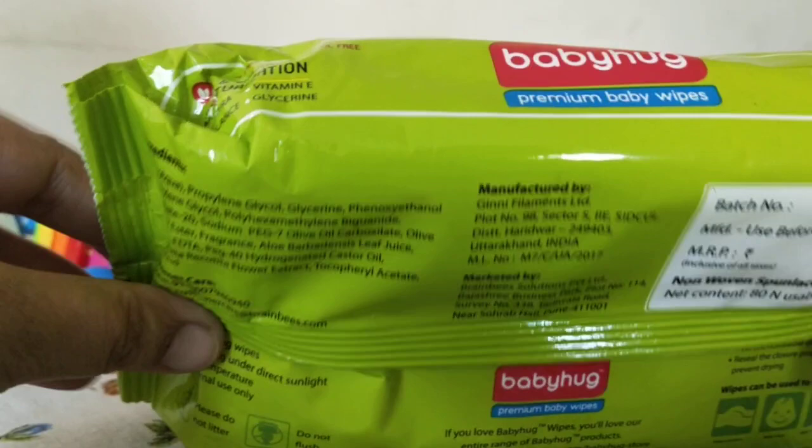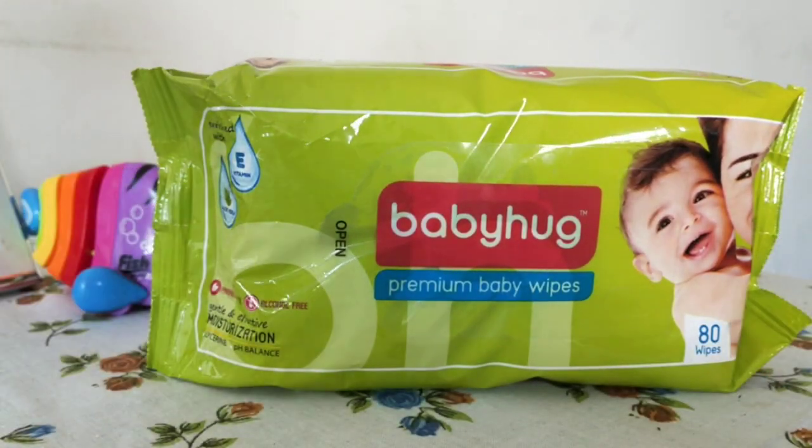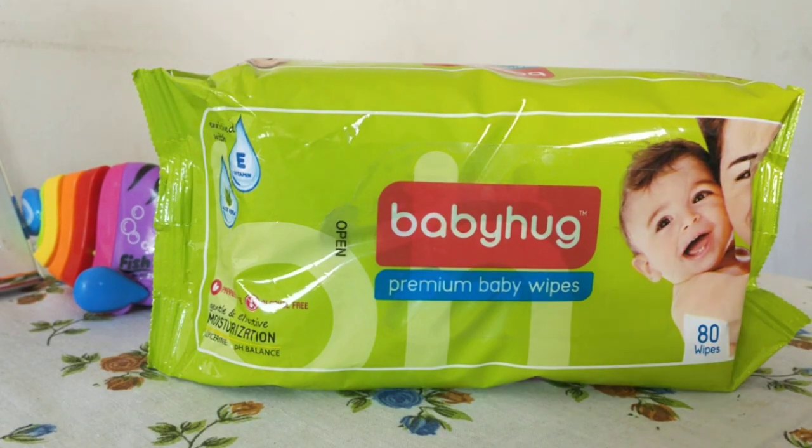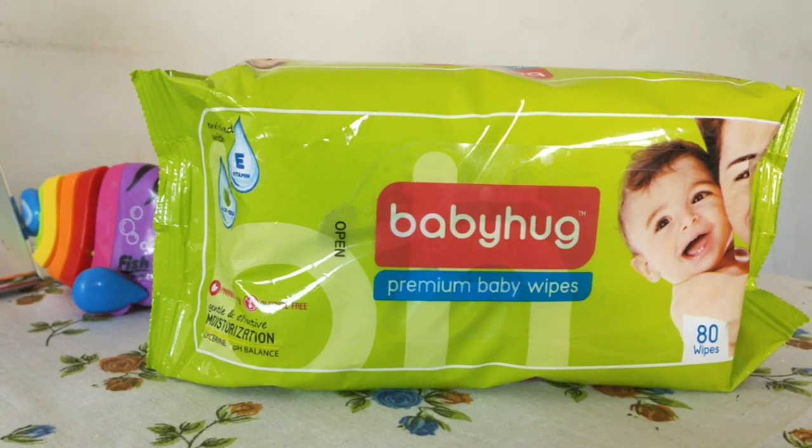Wet wipes are not very great for the environment, so the less you use the better. I know it's very difficult to avoid them but just try to use as few as you can. But if you have to use them, Baby Hug premium baby wipes is really great.